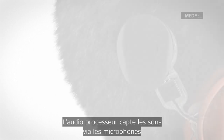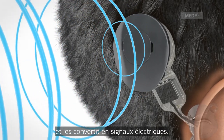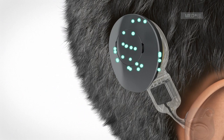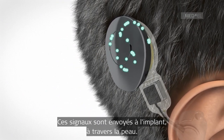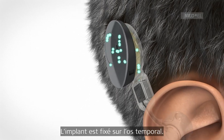The microphones of the audio processor pick up sound waves. The audio processor converts sound into electrical signals. These signals are transmitted through the intact skin to the implant, which is fixed in the temporal bone.